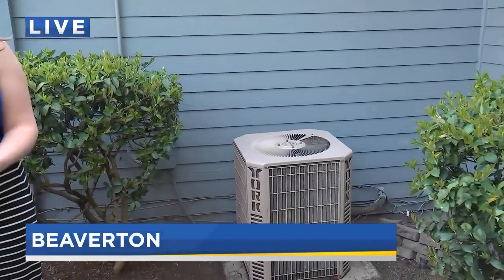Well, Pete, first of all, this A.C. unit behind us — I don't know if you can hear it — but it is up and working hard tonight in this hot weather. The crews at Roth tell me their calls for service are double what they'd normally see.